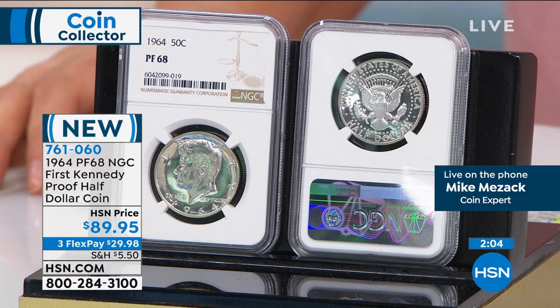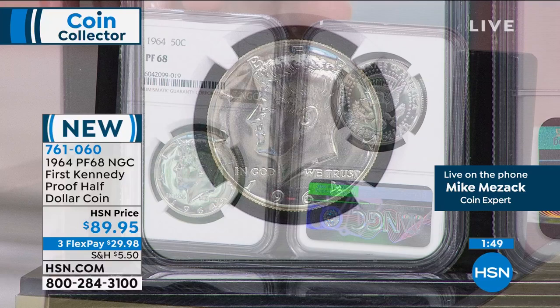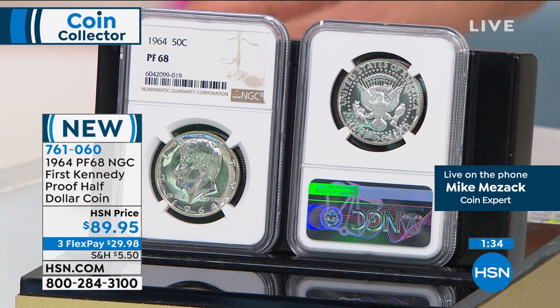The population on the proof 70 — there might be dozens of coins in existence. At $89.95, you can't quite do the proof 69 at $239. We have the first year of issue in solid silver, incredibly affordable. Understand just the grading alone — if you had a 1964 proof Kennedy, you'd have to send it registered mail out there and back, plus the cost of NGC certification, handling fee, and registration. It can cost you almost $89 for the certification alone. Now you've got the first year of issue in solid silver, proof 68, for less than a hundred dollars. 761-060 is your item number.